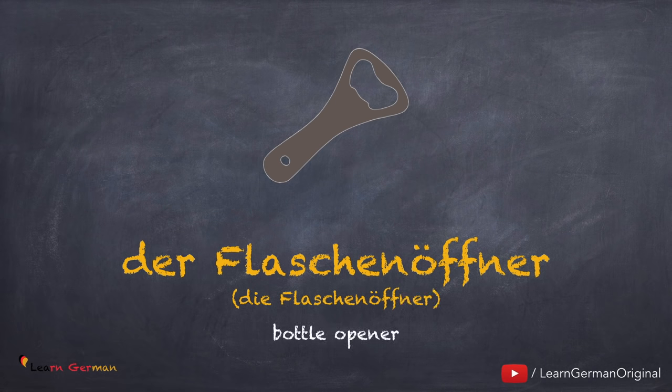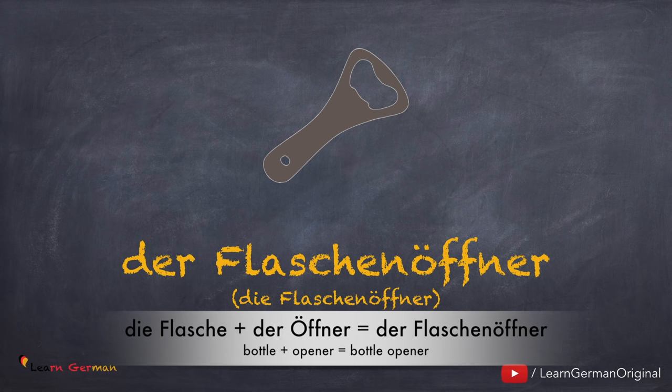Der Flaschenöffner, die Flaschenöffner. Noch einmal: der Flaschenöffner, die Flaschenöffner. Can you notice the two words here that have been brought together? Yes, die Flasche plus der Öffner is der Flaschenöffner.